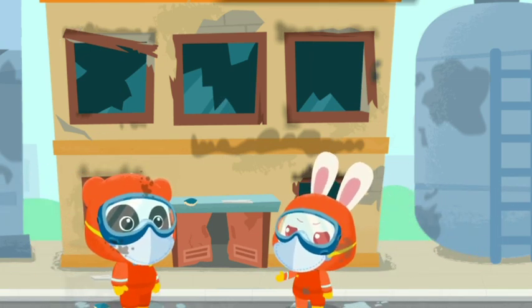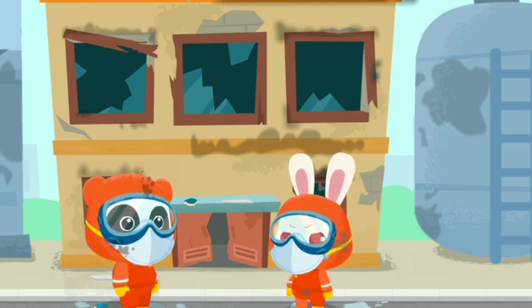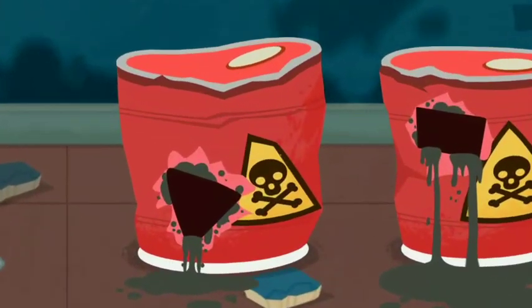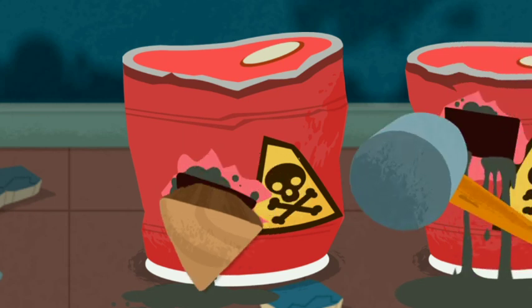The dangerous materials are still inside the factory. We should take them out to prevent any further disaster. Dangerous materials leaked. Use a wooden wedge to stop the leakage first.